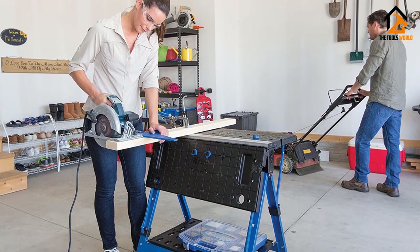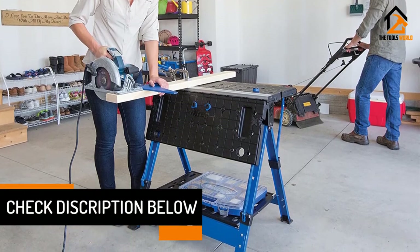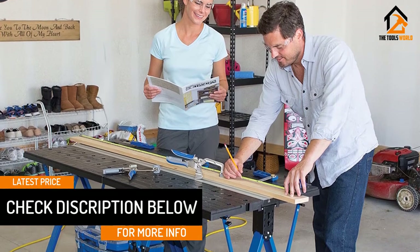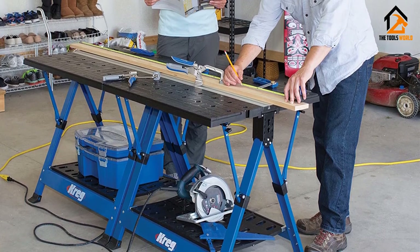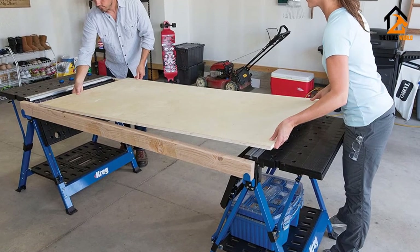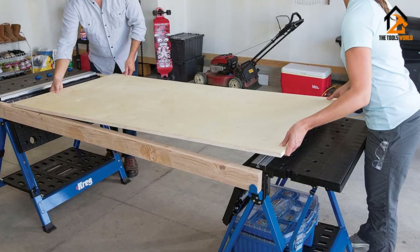This workbench features heavy-gauge steel legs that provide a solid foundation. Plus with its auto-adjust bench clamp and four bench dogs, this portable folding workbench has everything for you. It is compact, lightweight, and durable, making a great complement in every garage and workstation. This is one of the best portable folding workbenches that many users recommend, so don't forget to check it out.